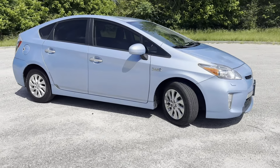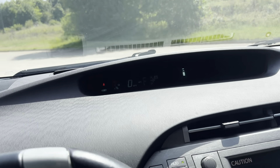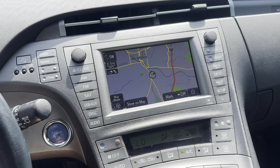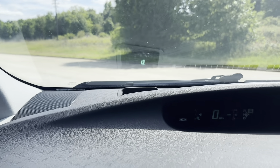Let's hop in and take it for a test drive. Not sure if you can see the heads-up display up there, but there it is.